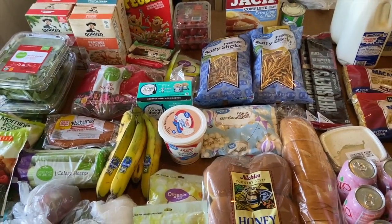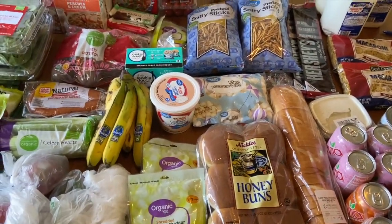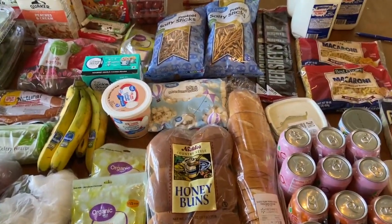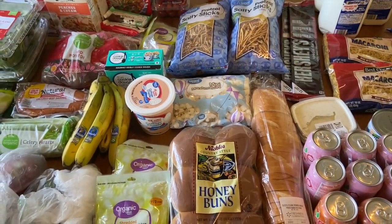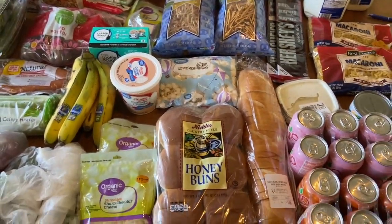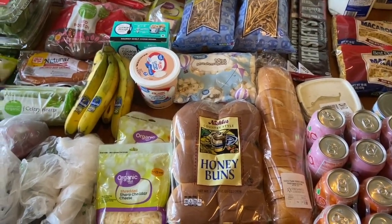I price compared using the stores' websites. Walmart, Kroger, and Riesbecks all have websites with grocery pickup services, so they tell you the prices of the items on their site. You can totally price compare that way, which is amazing. I also shopped out of our home pantry — what we already have — trying to make meals off of those things, which is a huge saving tip because you want to use what you have.